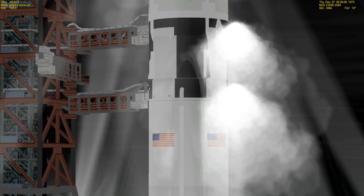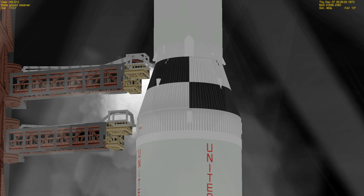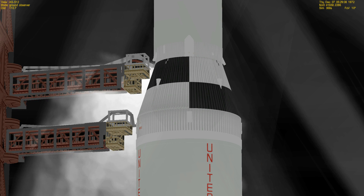We're approaching the four minute mark in the countdown now — T-minus four minutes five seconds and counting. At the four minute mark we stand by for a final go from Norm Carlson, the launch vehicle test conductor. He's given a go.